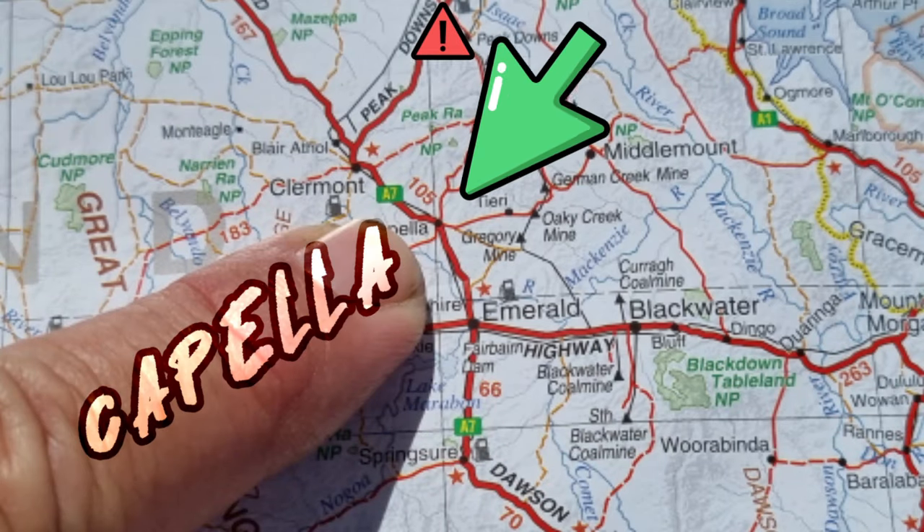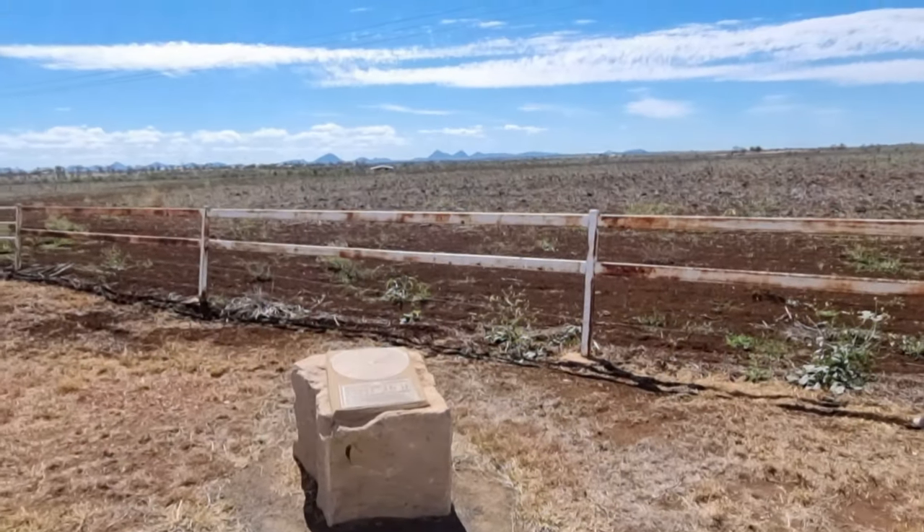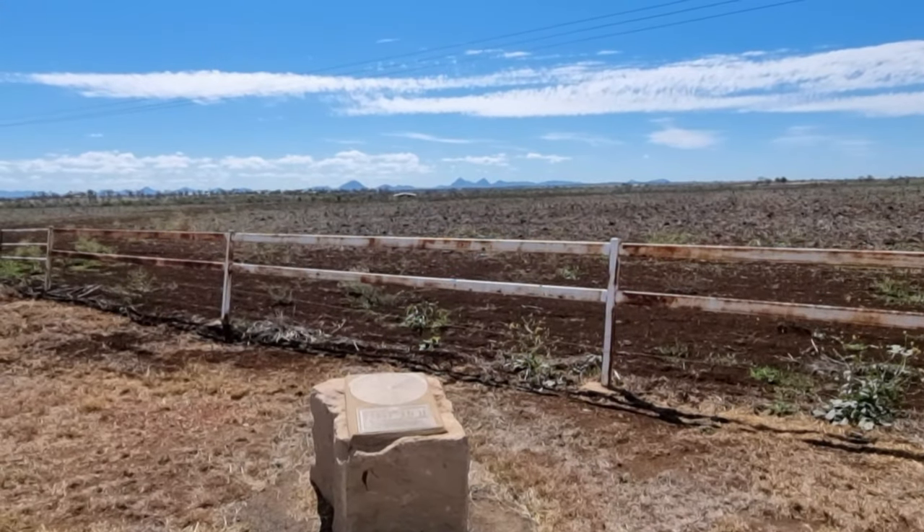We're just south of Capella looking at those peaks over here. I just arrived at Capella and they have three showers here, so I might have a look at that.